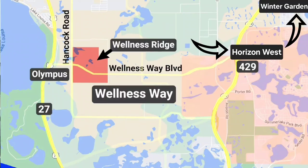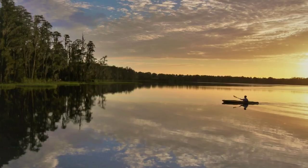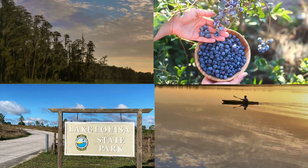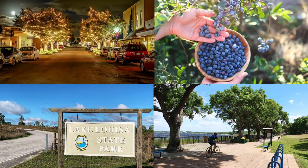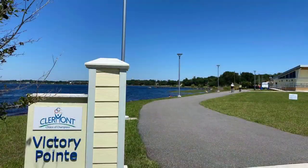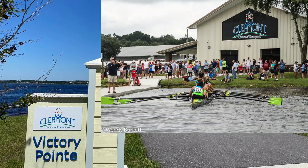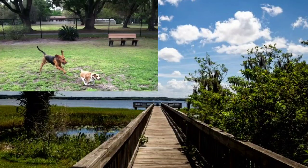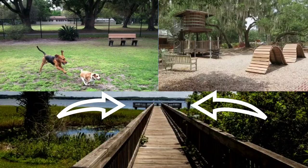But more importantly than location, it's the lifestyle here. Imagine spending your weekends exploring the natural beauty of Lake Louisa State Park, picking blueberries at Southern Hill Farms, or strolling through the charming streets of historic downtown Claremont. And for those with furry friends, you'll love the amenities nearby like Victoria Point Park with its rowing center and energy cycling cafe, or Lake Hiawatha Park with its dog park, playground, and fishing pier.